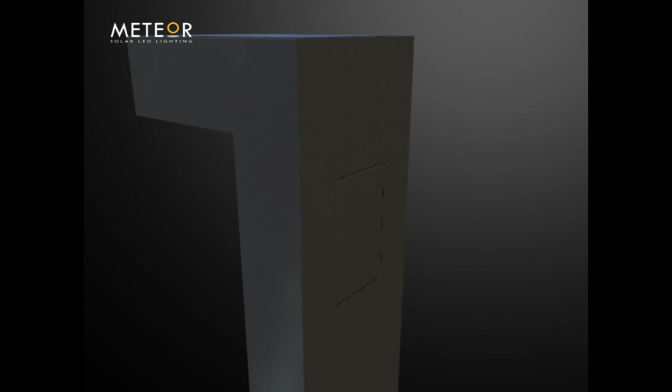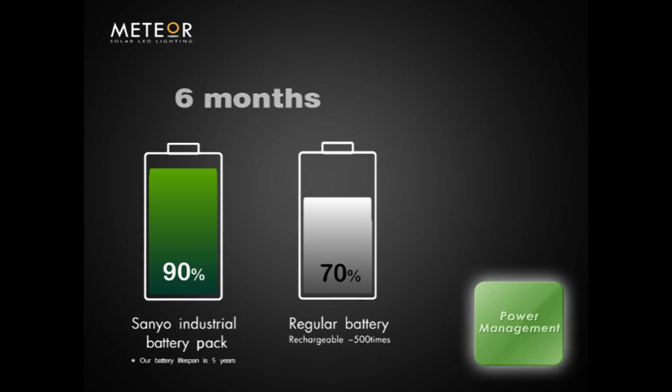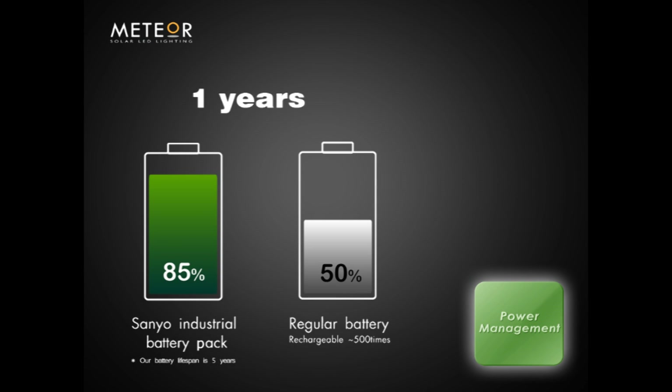In power management, with better control over the illumination period, we are able to save more energy. By incorporating the Sanyo industrial battery with a significantly lower discharge rate, the solar bollard is capable of storing and dispensing energy more efficiently.